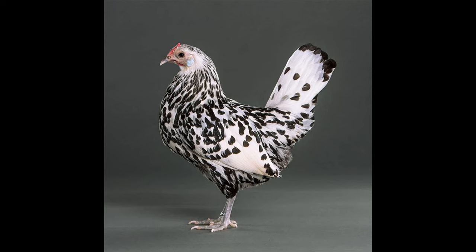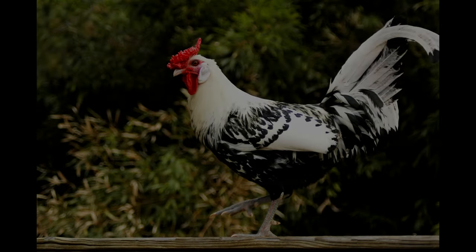In some parts of the world, Hamburg chicken is served as a sandwich or wrap. This variation often contains a patty of Hamburg chicken alongside mayonnaise and cheese, and sometimes lettuce and tomato.